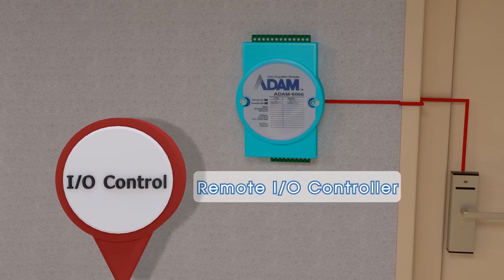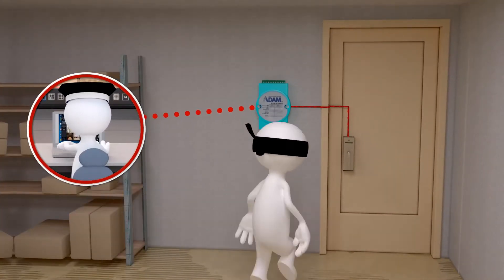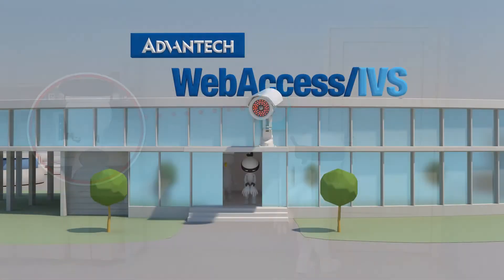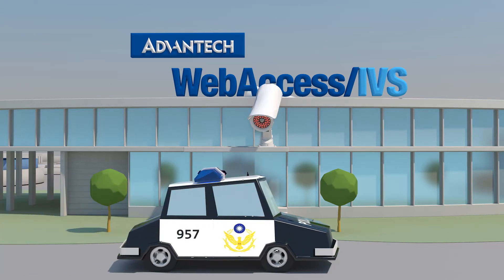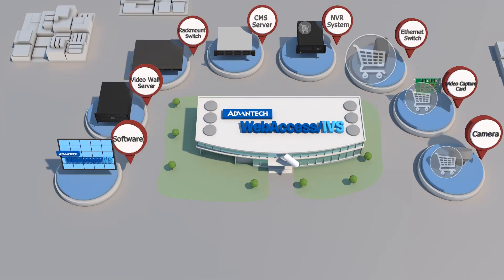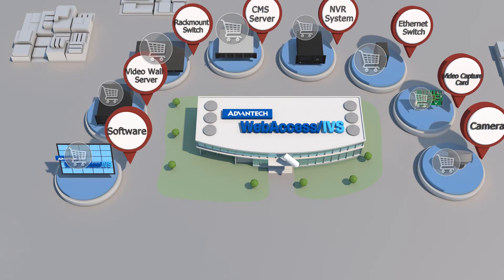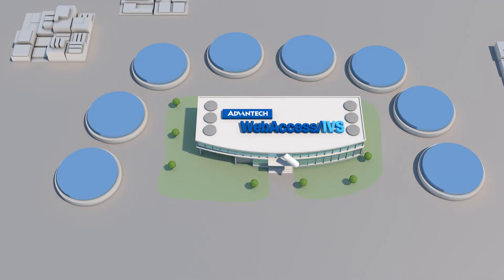Advantex intelligent surveillance system even features IoT control, which can be used to immediately lock down a building. Compared to traditional systems, Advantex intelligent surveillance system is substantially safer and cheaper. Advantex supports the efficient processing of purchase requests, and all components can be easily purchased with one-stop shopping.